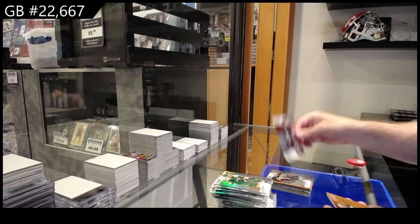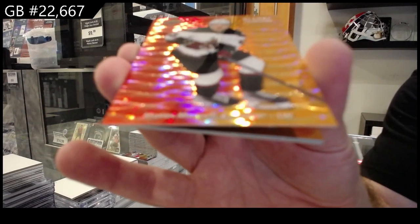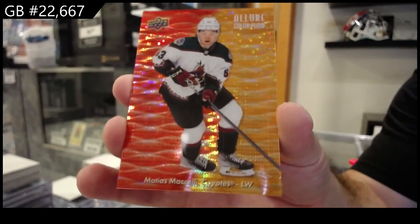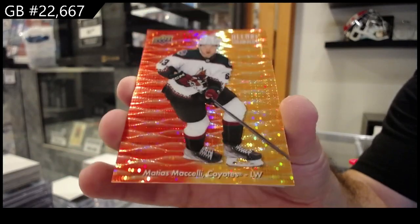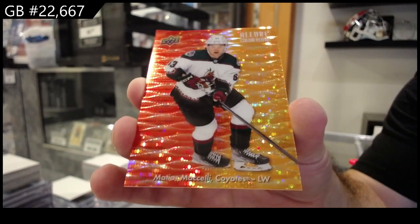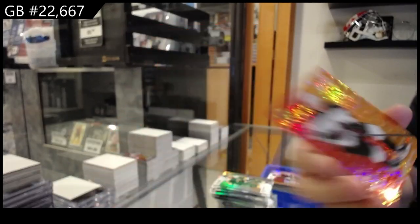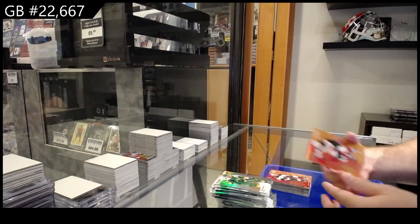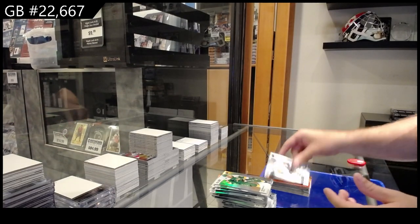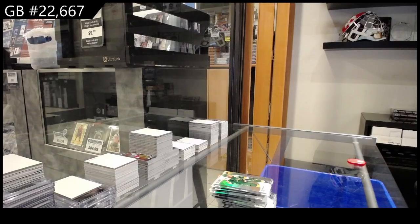Red Rainbow Drysdale for the Ducks. Color Flow to 299 Macelli for the Coyotes. We got a Luke Hughes Color Flow for the Devils, and a Gruden Rookie for Pittsburgh.